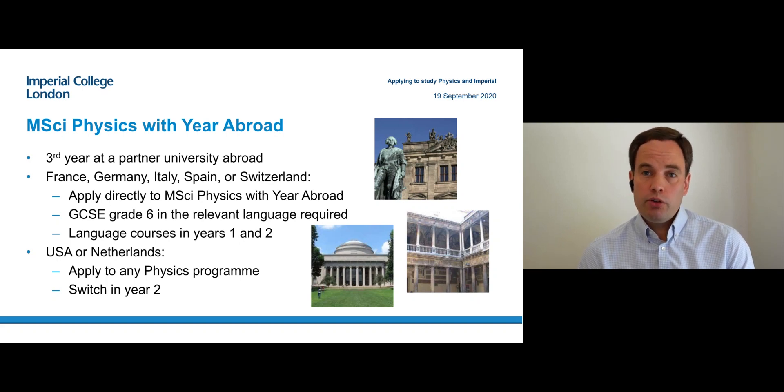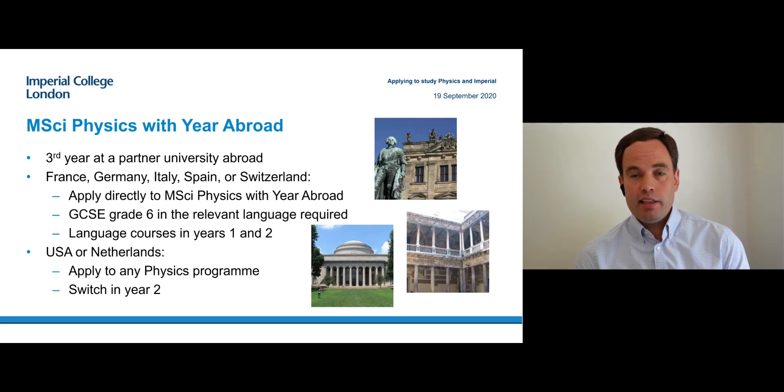If you want to go to the USA or the Netherlands, the teaching is in English and therefore there is no additional language requirement. In that case, just apply to any of the four other physics programs and you switch in the second year.